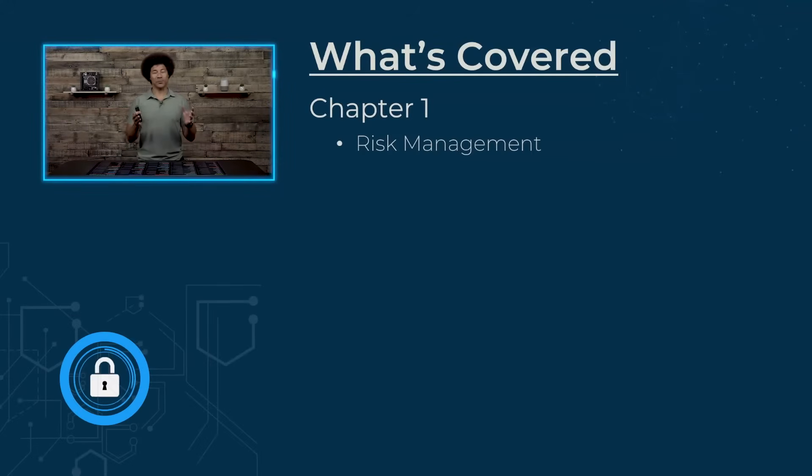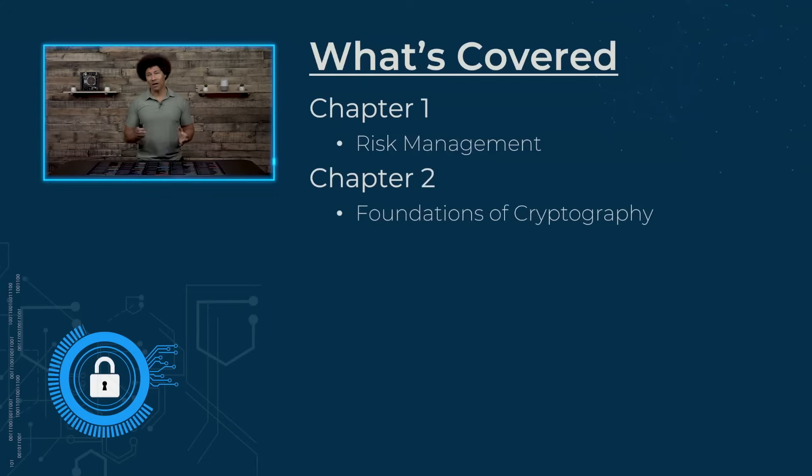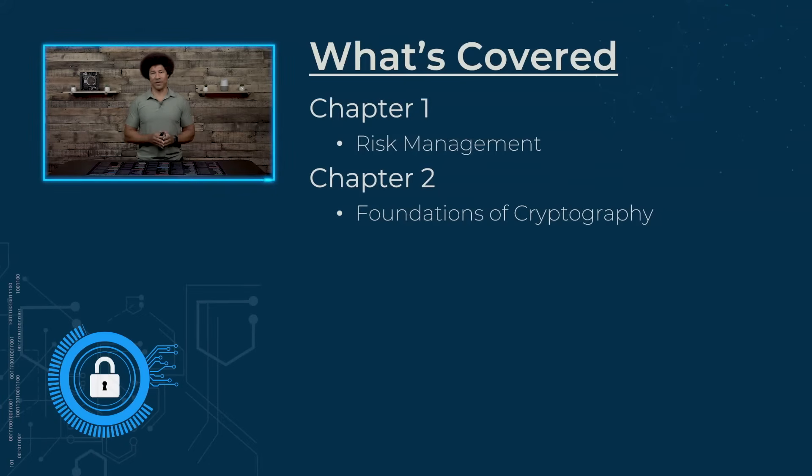This course will help prepare you to pass your CompTIA Security Plus exam. Here's a little bit about what we'll cover in each chapter. We're going to talk about risk management — being able to understand what a threat is to the business and how the business can actually mitigate those risks. We're also going to talk about the foundations of cryptography, what PKI is, and what digital certificates are actually used for to secure things.